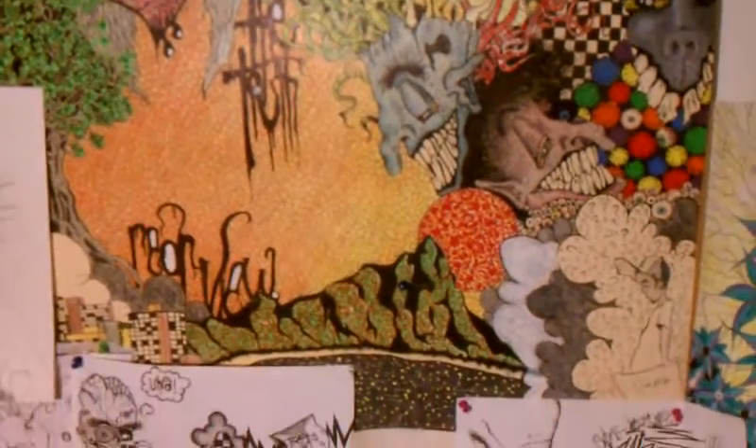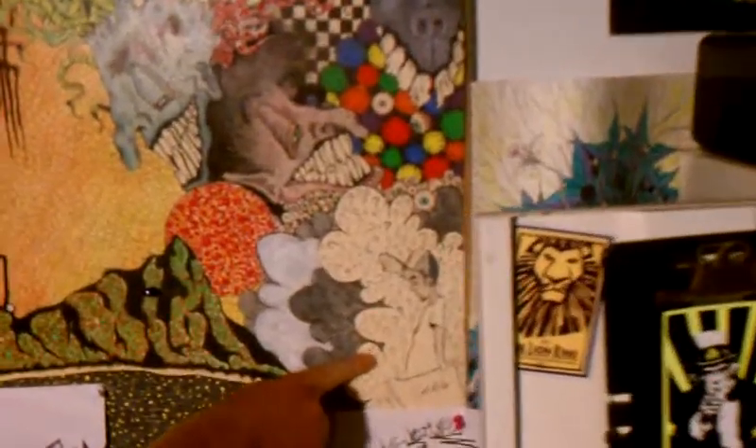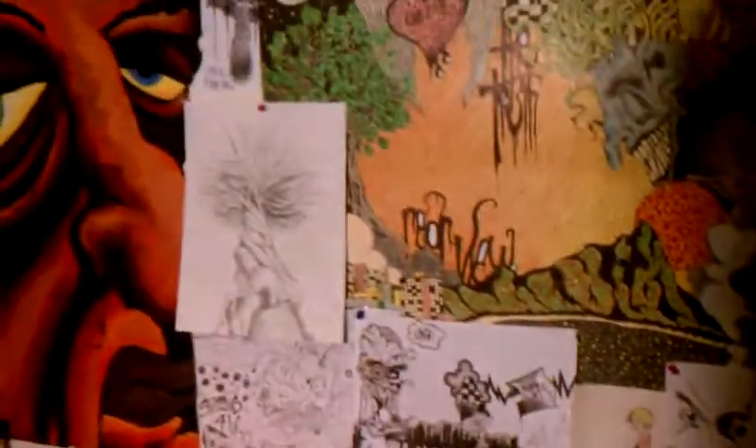I want you to notice this guy right here, because this is me. And he's everywhere — he's right here. And then there's another picture I'll show you later. We'll get to that.